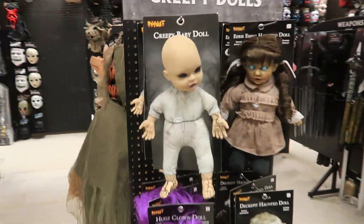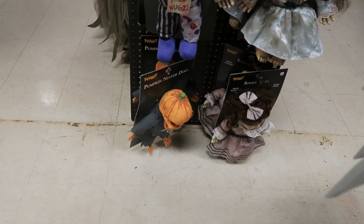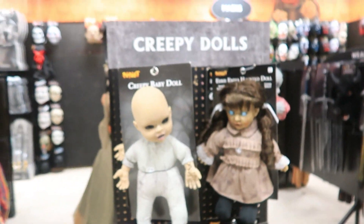So many animatronics. And then over here, all of the new dolls: Creepy Baby, who I did just buy three days ago I think, Eerie Emma, Hugs, Decrepid, Pumpkin Nestor, who I did buy a couple days ago, and Rosalie as well, who I haven't seen that much. I'm not going to be buying her, at least right today. But she is here — all the new dolls, as well as some of the old ones. So much stock at this store for sure.